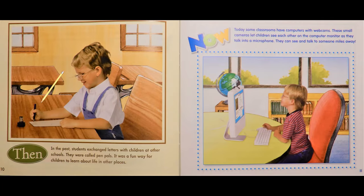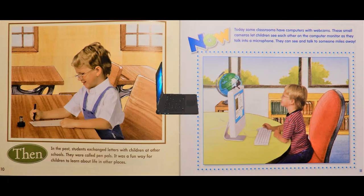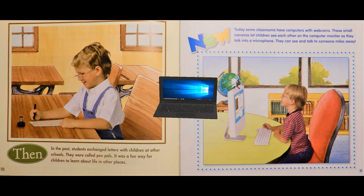Then, in the past, students exchanged letters with children at other schools. They were called pen pals. It was a fun way for children to learn about life in other places. Now, today some classrooms have computers with webcams. These small cameras let children see each other on the computer monitor as they talk into a microphone. They can see and talk to someone miles away.